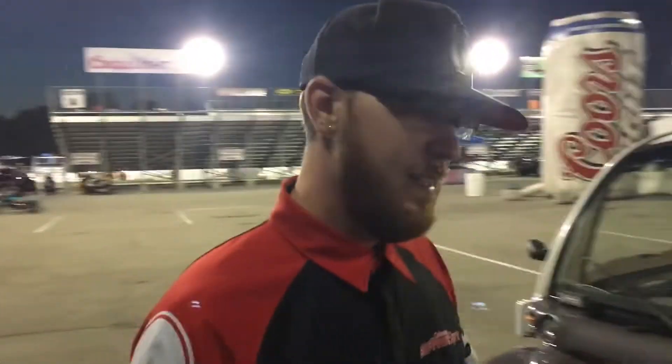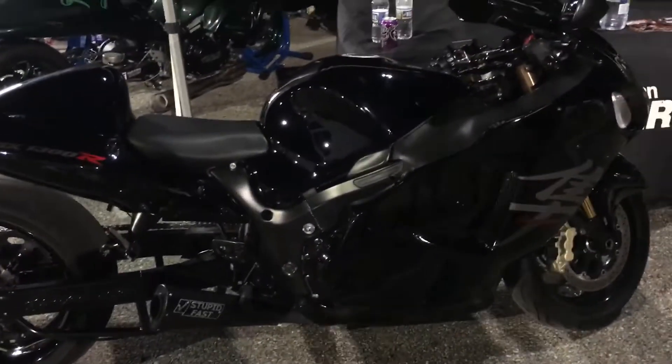Have either one of you two ridden this thing on the street? I have. What's it like on the street? Smooth bike, pretty quick. That's what's cool — you put the big beefy tire on and the swing arm and it's still smooth on the street.